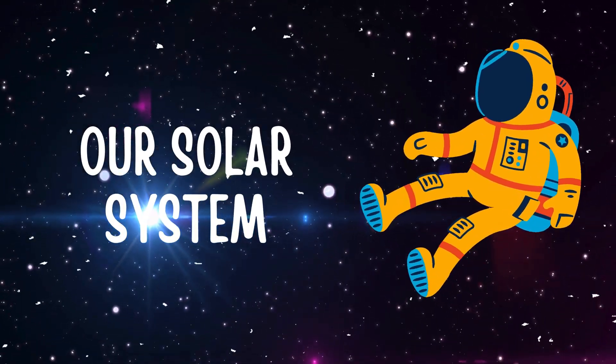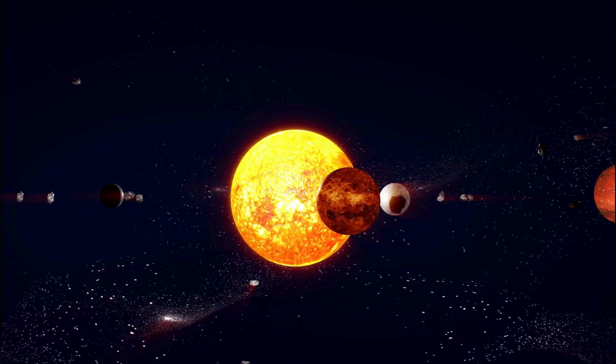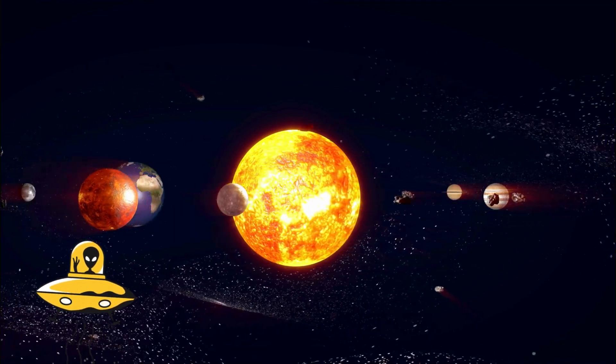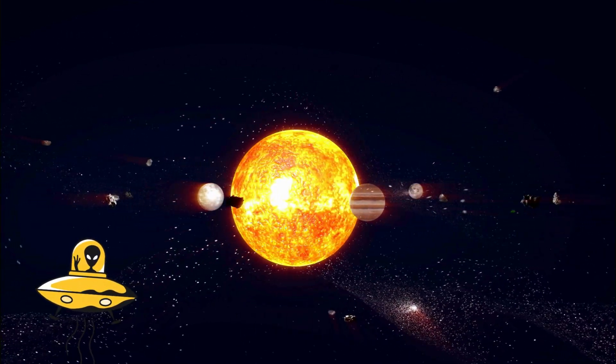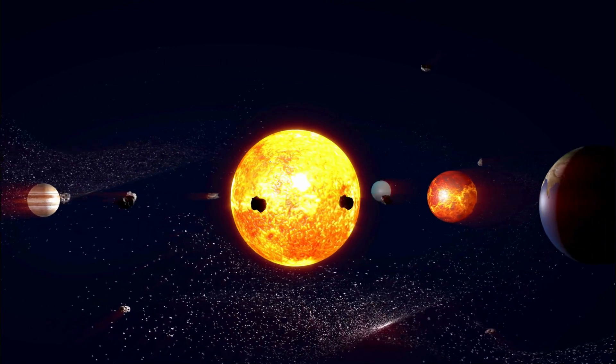Our Solar System. Hello, young astronomers. Welcome to our exciting adventure through the solar system. Today, we'll be counting the planets in our cosmic neighborhood and learning their names. Are you ready? Let's dive in.